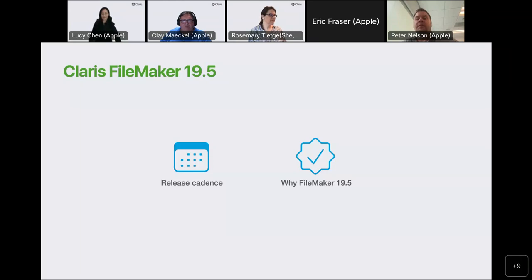And finally, we strengthen security and reliability. FileMaker 19.5 includes more than 400 bug fixes. These improvements span security, installation processes, and calculation functions, as well as scripting, web direct, the admin API, and much more.